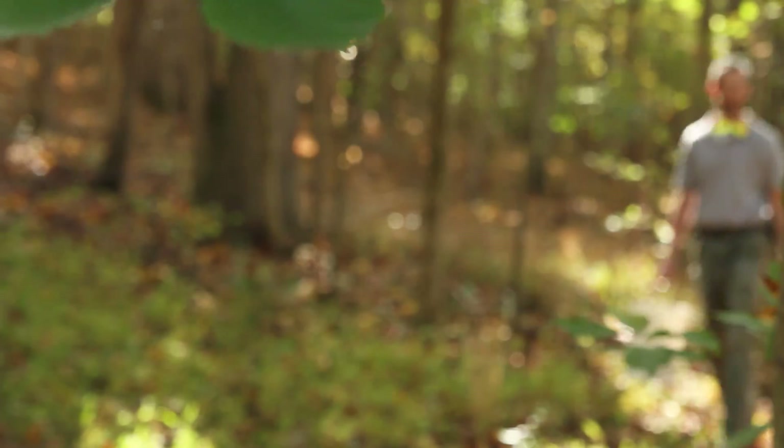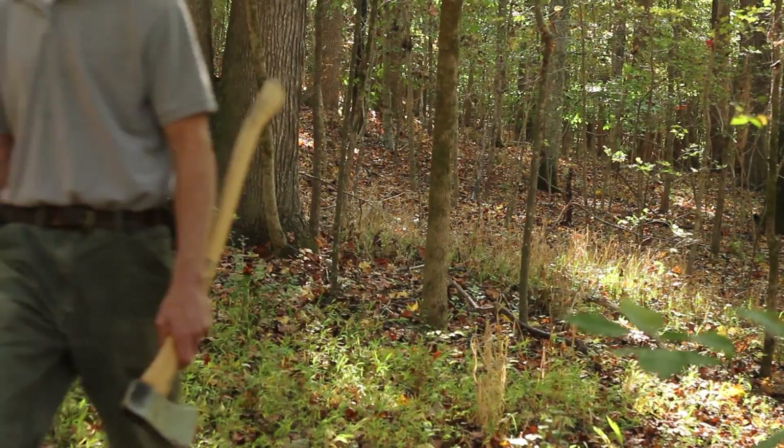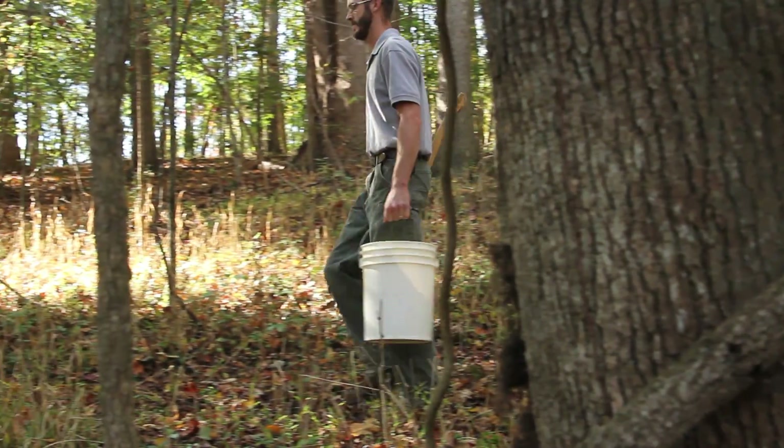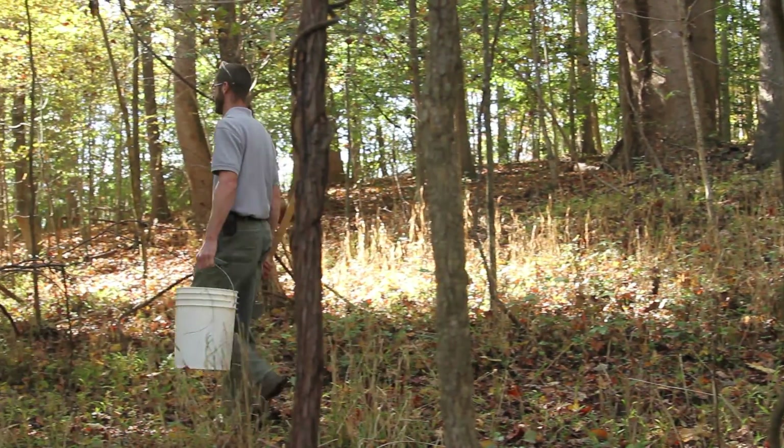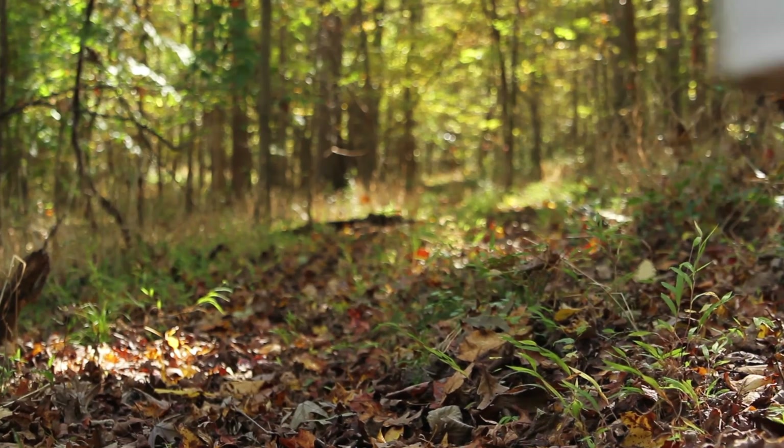This is a pretty nice gig. It's nice to be able to be out of doors most of the week. It's very rewarding. You know you've done a good day's work, and hopefully furthering science and education.